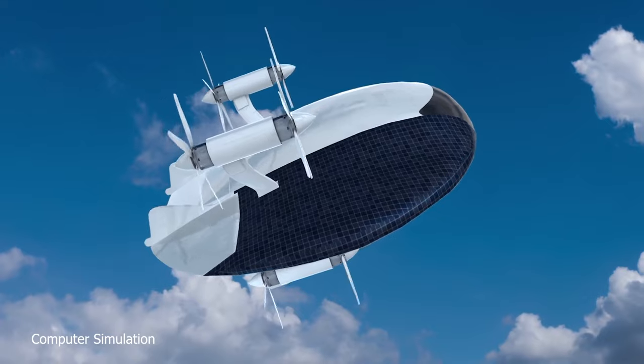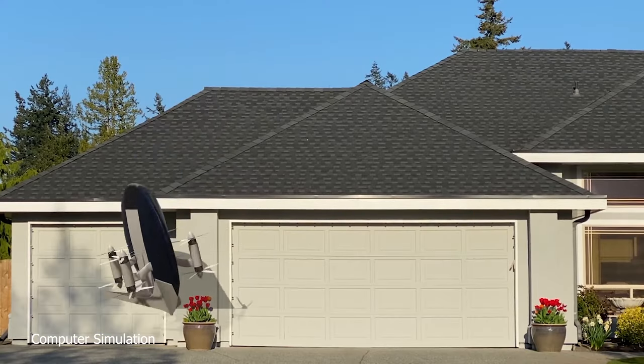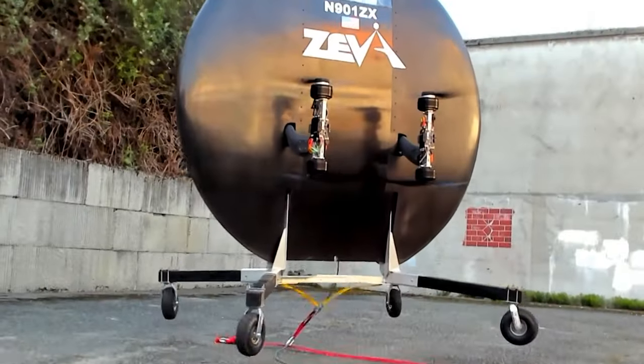Zero houses 8 engines powered by batteries. In the future, Xeva intends to utilize lasers for identifying suitable parking spots and alerting pedestrians about its landing.